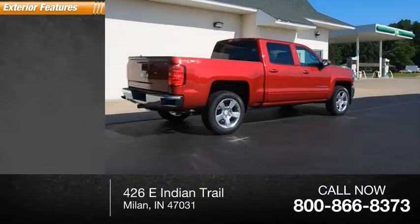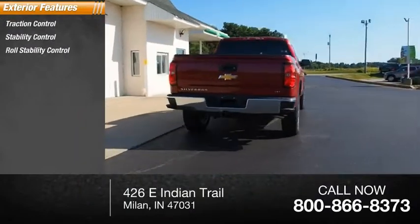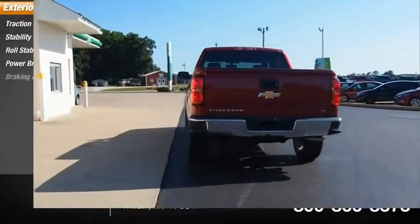Here are some of this vehicle's great options: traction control, stability control, roll stability control, power brakes, braking assist.